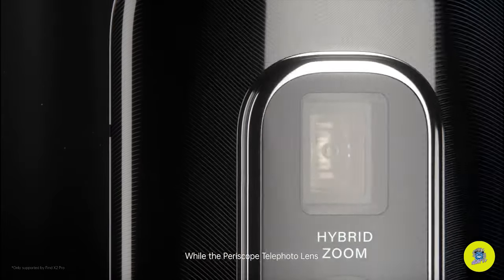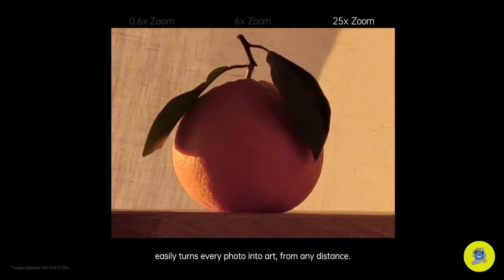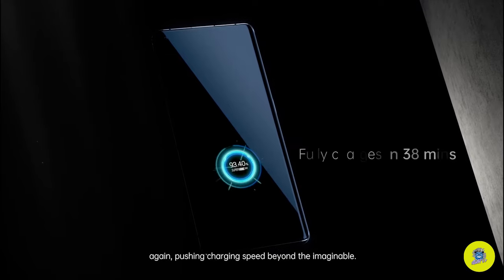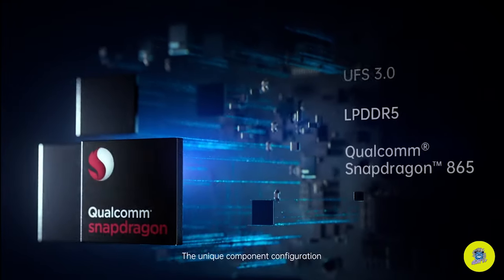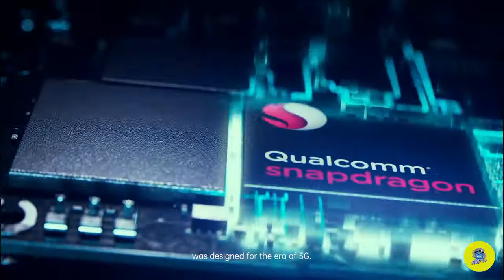While the Periscope telephoto lens easily turns every photo into art from any distance. Our 65W SuperVOOC 2.0 flash charge again pushing charging speed beyond the imaginable. The unique component configuration was designed for the era of 5G.